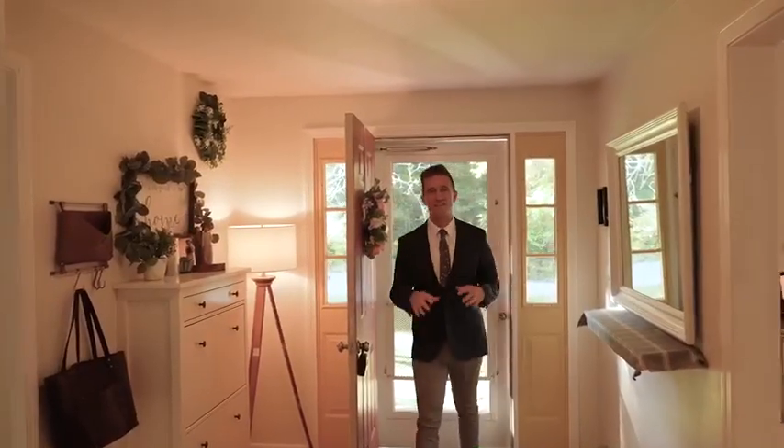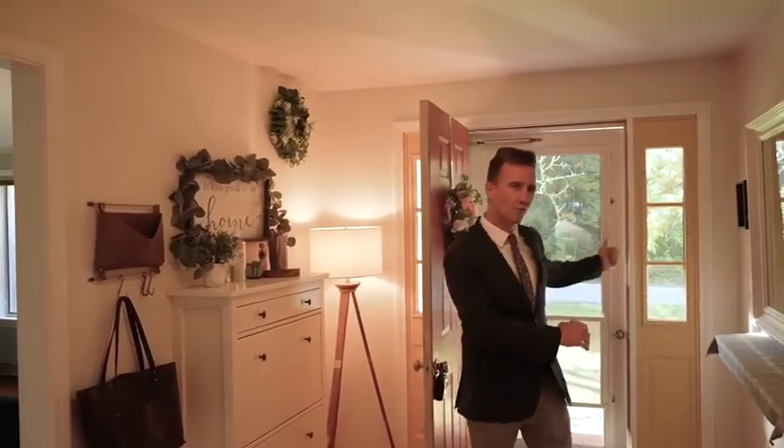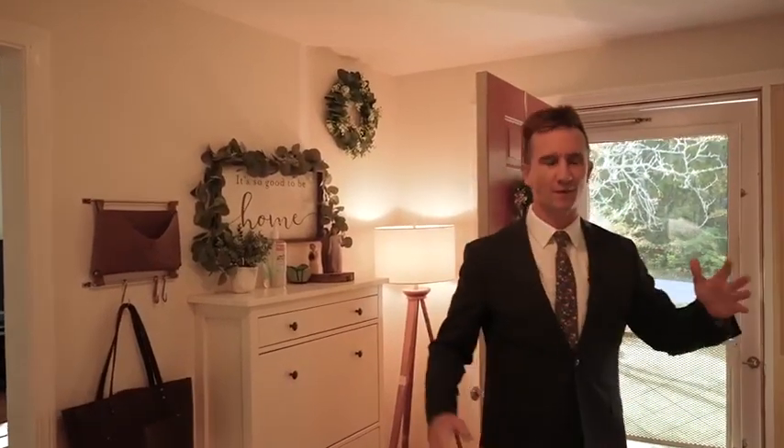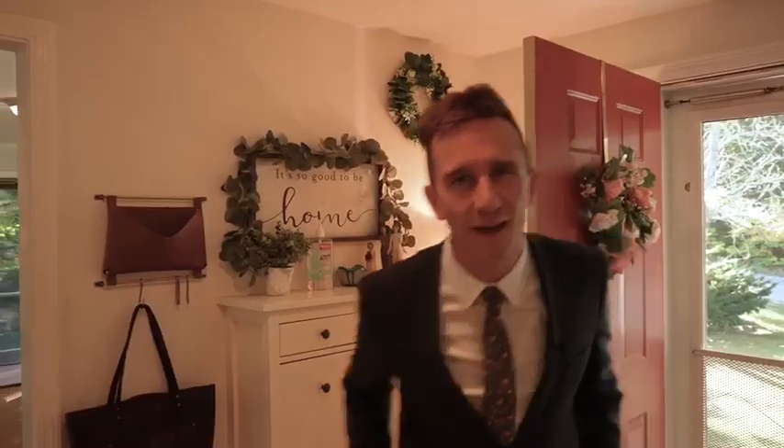Welcome to 7 Sandy Ridge Road in Brunswick, Maine. A cute house tucked away in a quiet neighborhood. Before I show the inside, let's mix it up — I'm going to show you the outside.